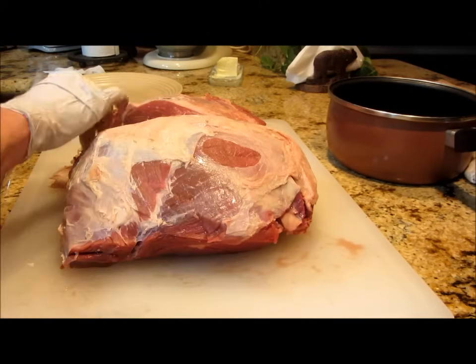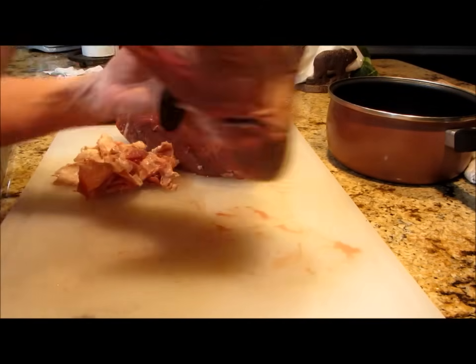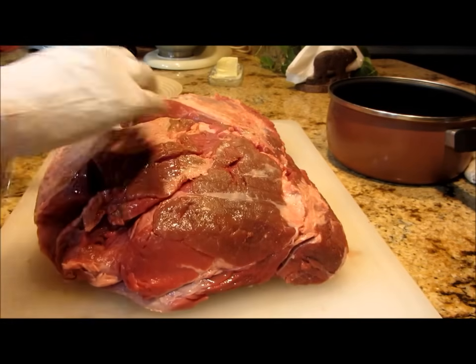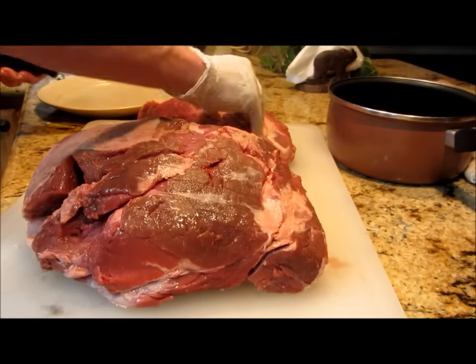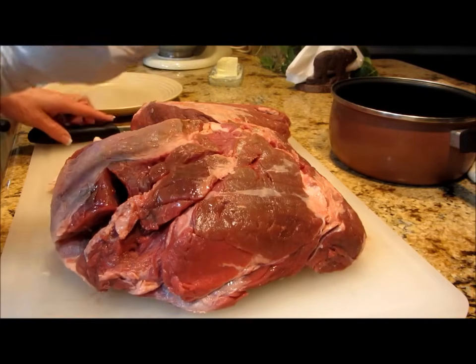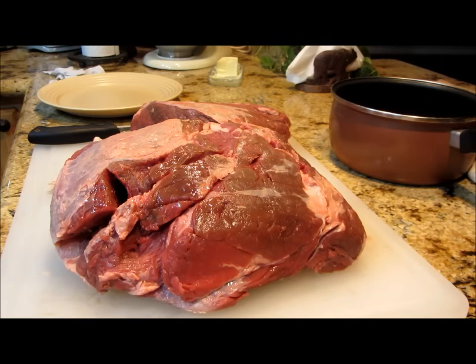I'm so blessed to be able to get this sale price - it's just a rarity anymore. There's hardly anything on the back side of this; I'm happy I'm not having to waste anything. The grind meat I had to cut off quite a bit, so let me grab a little baggie to put that in.